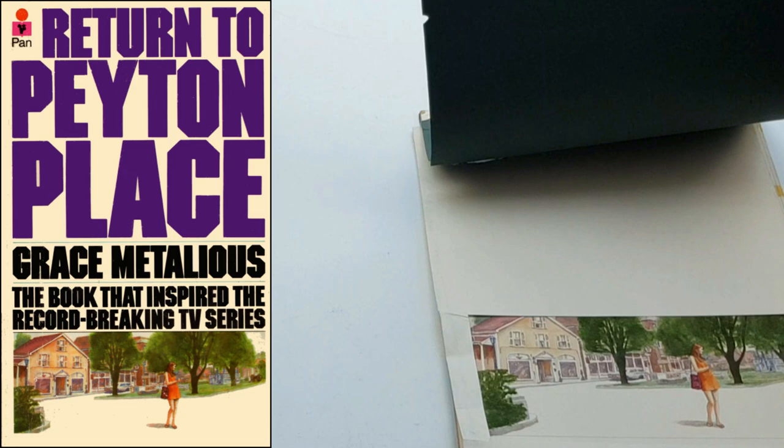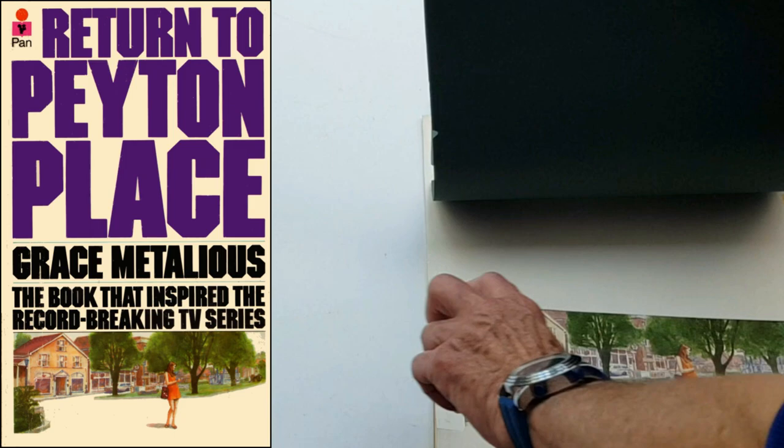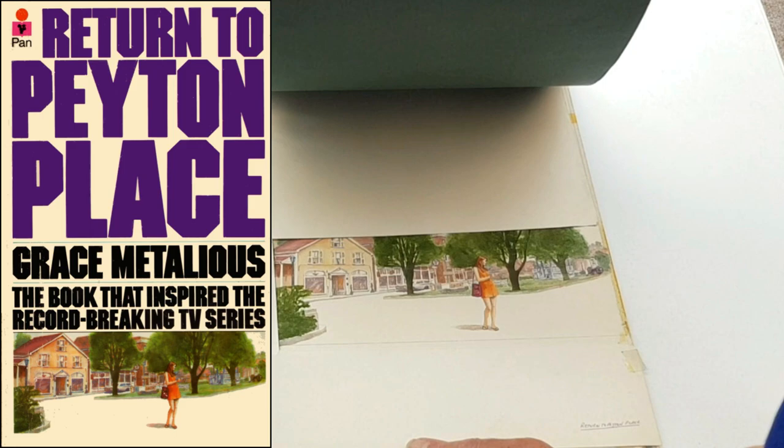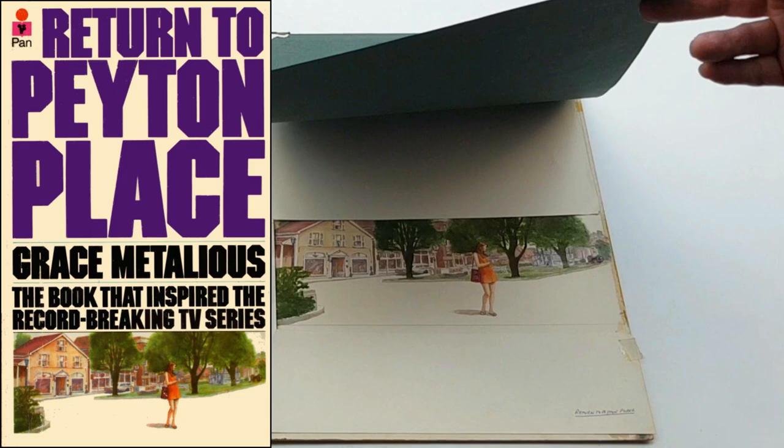That is Return to Peyton Place. So that's all it is — it runs along the bottom of the book as a little strip. The rest of it would have been just a big title. Grace Materials, Peyton Place — that was the centre. But they also did a similar one to Peyton Place which I'd like. I can't even get the book, although I've got the book for this one.